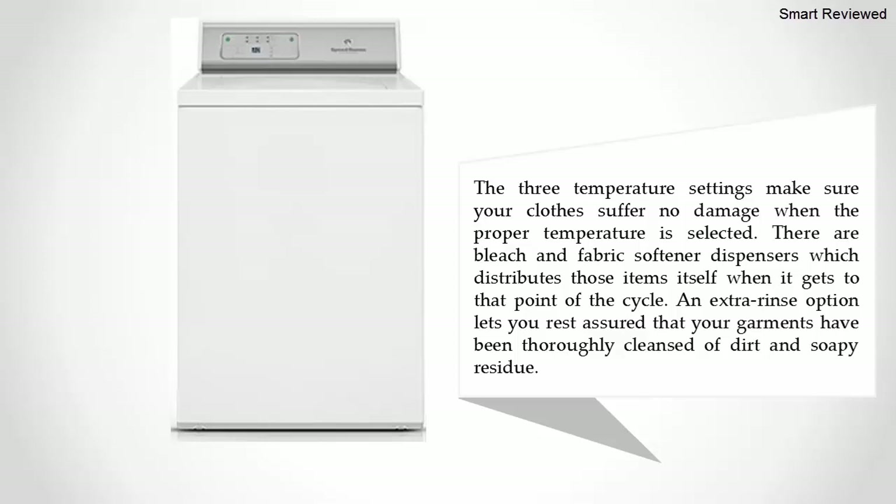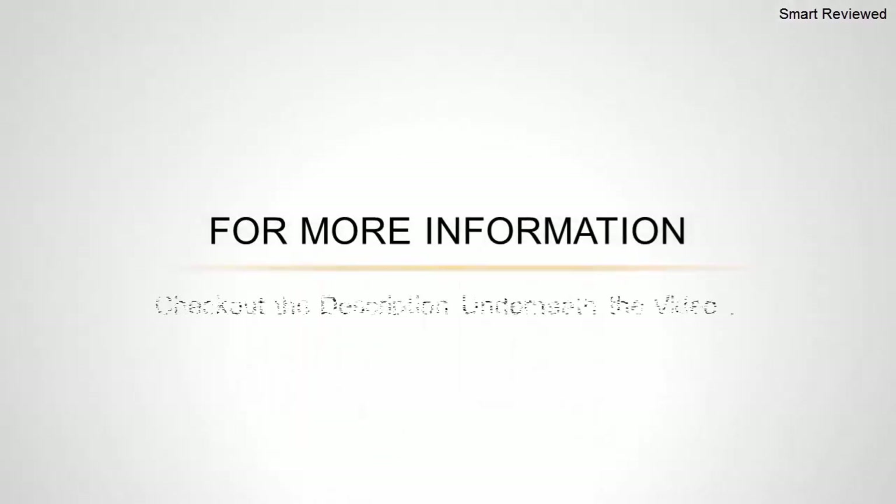The three temperature settings make sure your clothes suffer no damage when the proper temperature is selected. There are bleach and fabric softener dispensers which distribute those items automatically at the right point in the cycle. An extra rinse option lets you rest assured that your garments have been thoroughly cleansed of dirt and soapy residue.